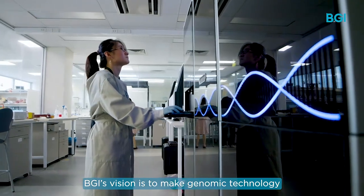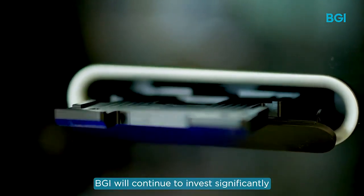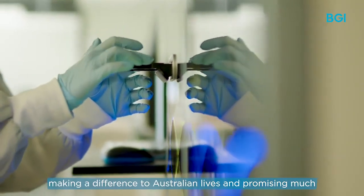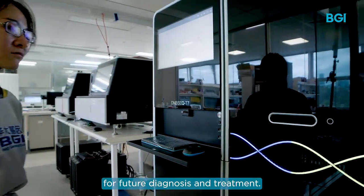BGI's vision is to make genomic technology accessible for everyone. BGI will continue to invest significantly into genome sequencing technology, making a difference to Australian lives and promising much for future diagnosis and treatment.